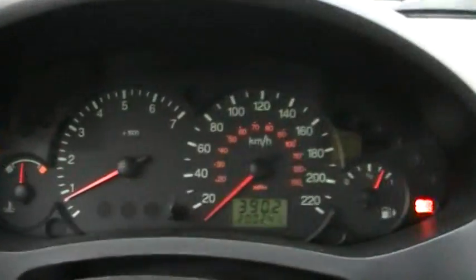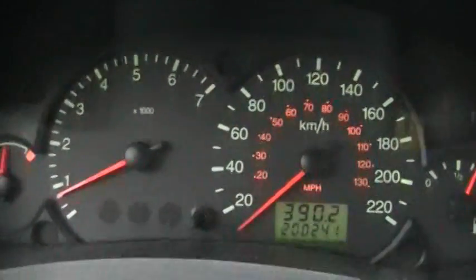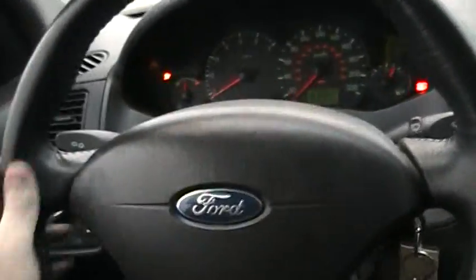No cruise control on this one. Pretty basic, nothing really much to see. You have gauge brightness — you can lower it or raise it. It lights up green.